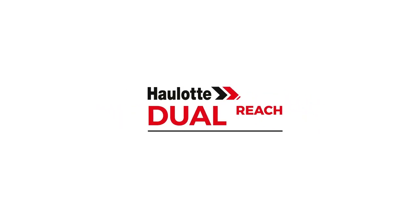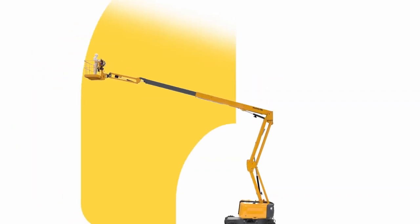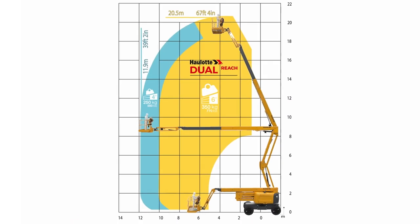Halat Dual Reach, included as standard, increases load capacity in the basket up to 770 pounds and enables work on ground slopes up to 6 degrees. Halat Dual Reach ensures greater safety and productivity on sloping grounds.